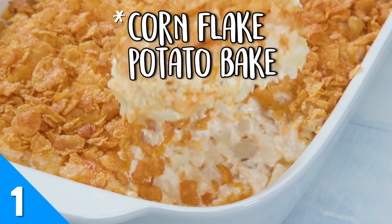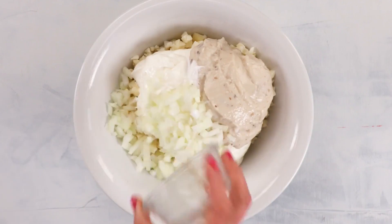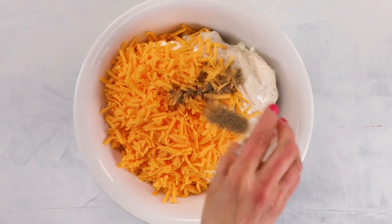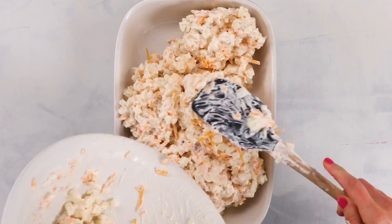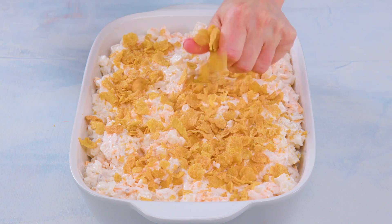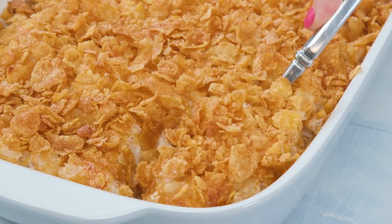It really doesn't get more comforting than this cornflake potato bake. Frozen hash brown potatoes and pre-grated cheese give this already easy recipe an extra touch of convenience. The cheesy, creamy potato base gets layered with a buttery, crunchy cornflake topping that will have you saying, "I'll have another scoop please."